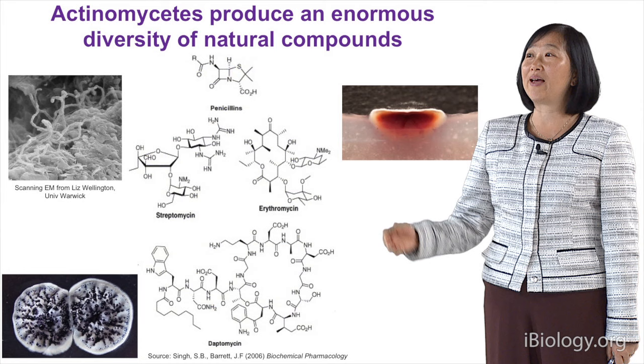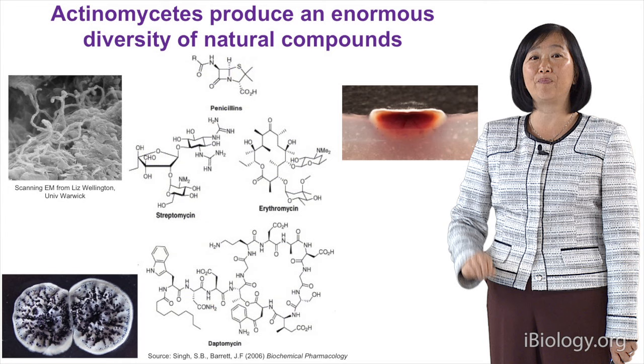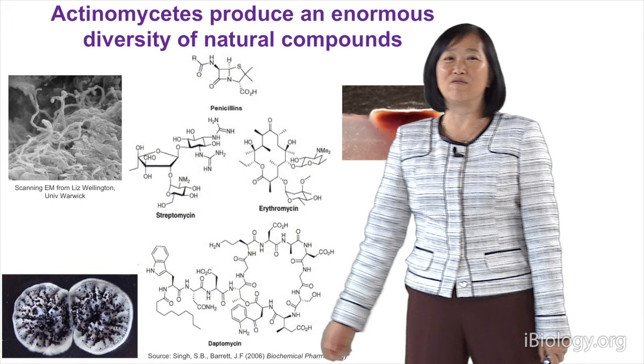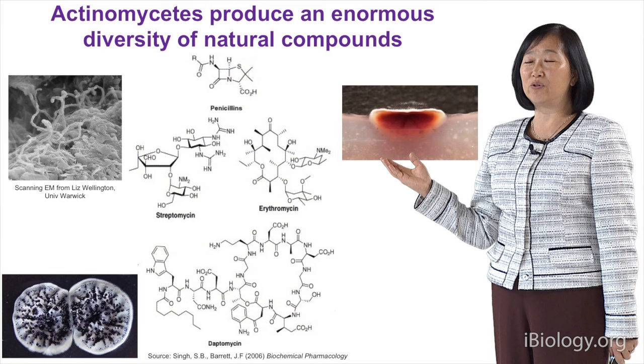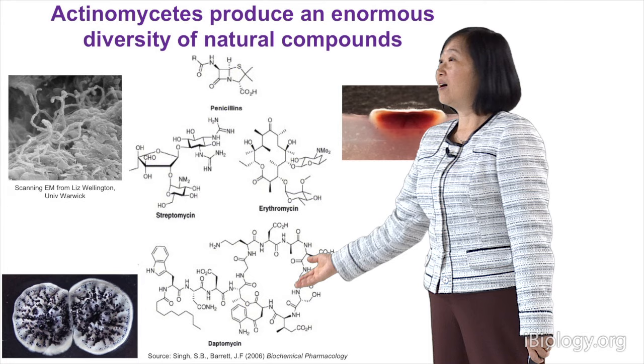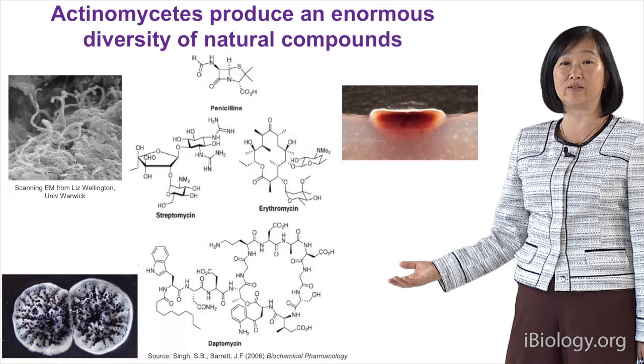Antibiotics are produced by Actinomycetes, which are gram-positive soil-dwelling bacteria. You can see the spores here — this is a scanning EM picture with spores growing out from the soil. Here's another picture of a Streptomyces colony taken from the top with blue blobs, which are all antibiotics being secreted out from the cells. Another cross-section shows a red antibiotic being produced and retained in the cell. You can also see some chemical structures here, ranging from very simple structures like penicillin to very large and complex structures like daptomycin — these antibiotics have a very diverse chemical structure.